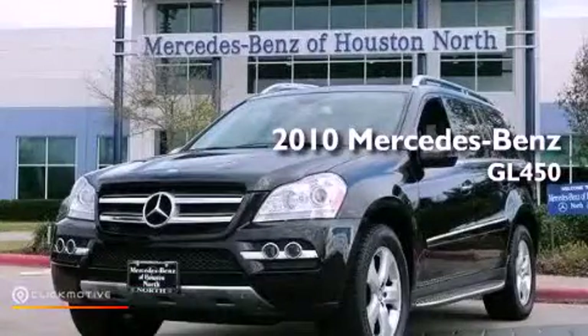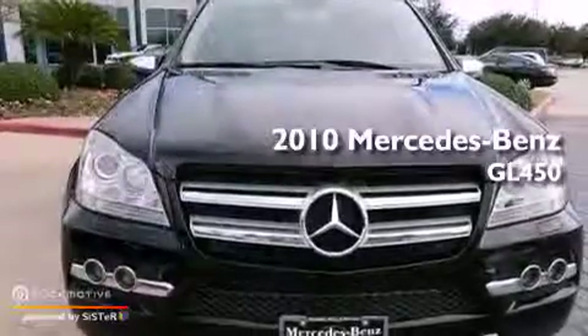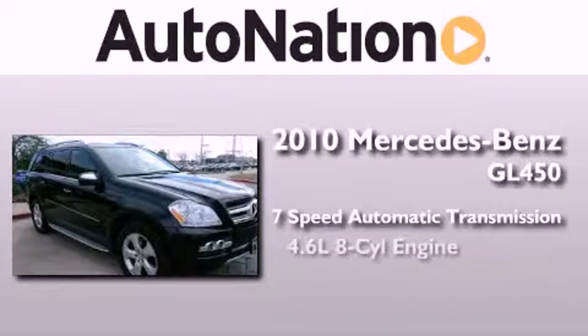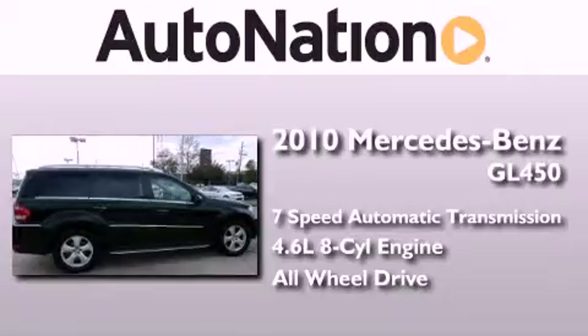This is a certified pre-owned 2010 Mercedes-Benz GL450. This crossover has a 7-speed automatic transmission, a 4.6-liter V8, and the added safety and control of all-wheel drive.